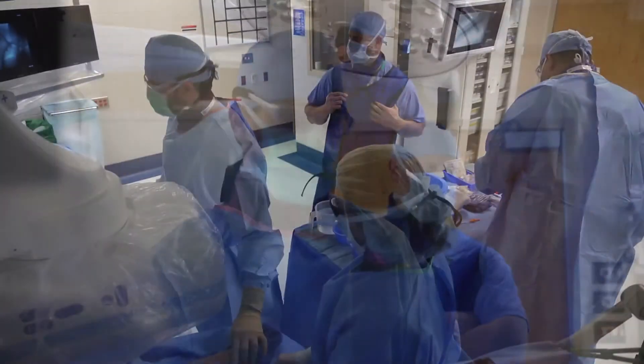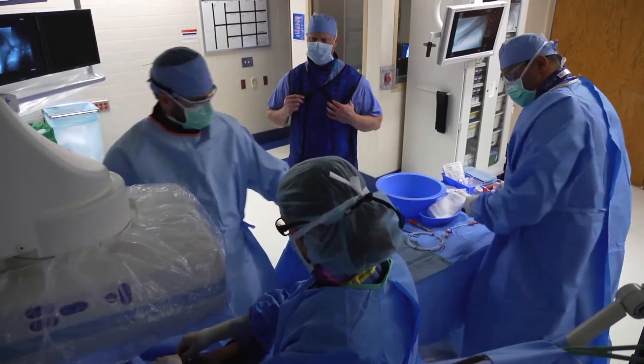We deal with all the blood vessels besides the heart and the brain, to simplify it. Really everywhere in the body we do things to blood vessels — veins, arteries — and sometimes that's open surgery, the more traditional incision to find the blood vessel and do what you have to do with it, or balloons and stents.